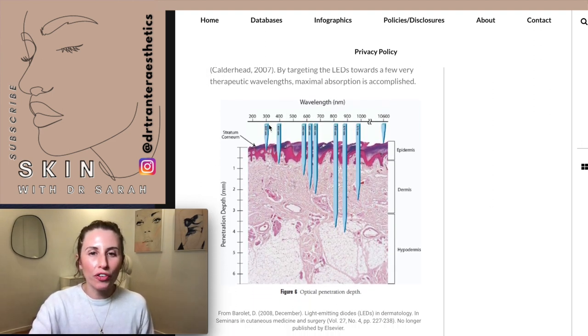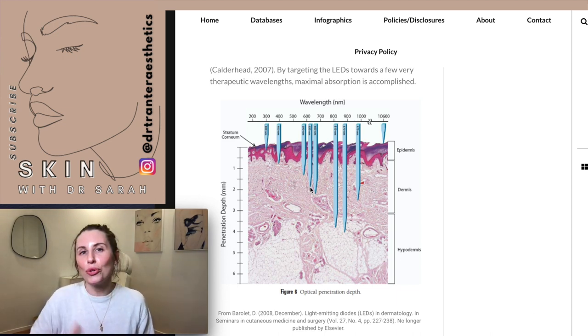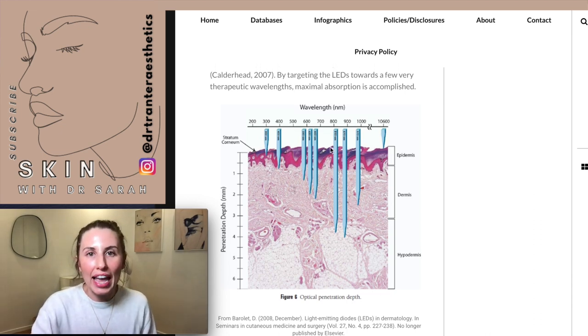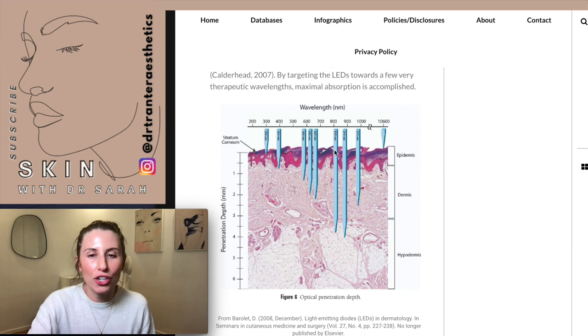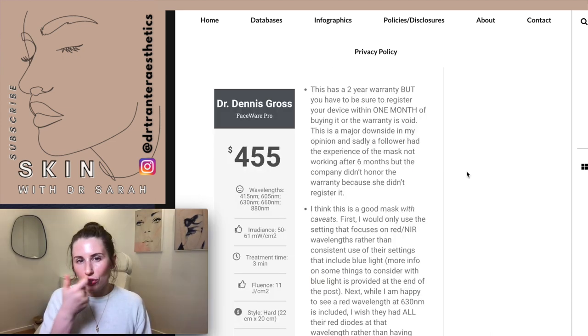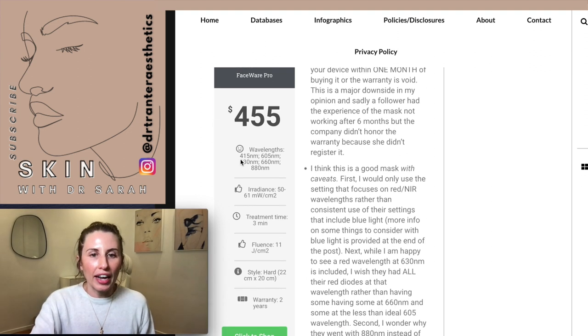The most important single factor for achieving an effect in the skin is wavelength. An image showing different wavelengths and skin penetration depth illustrates this well. The 415nm blue light range penetrates down to the dermo-epidermal junction — the boundary between the epidermis and dermis. At 633nm, red light penetrates deeper into the dermis where fibroblasts, collagen, and elastin live — exerting effects on collagen building and skin rejuvenation. At around 830nm, near-infrared light penetrates even more deeply down to the hypodermis.